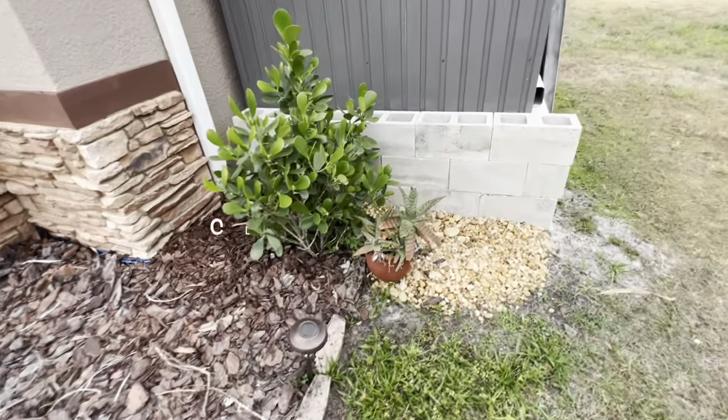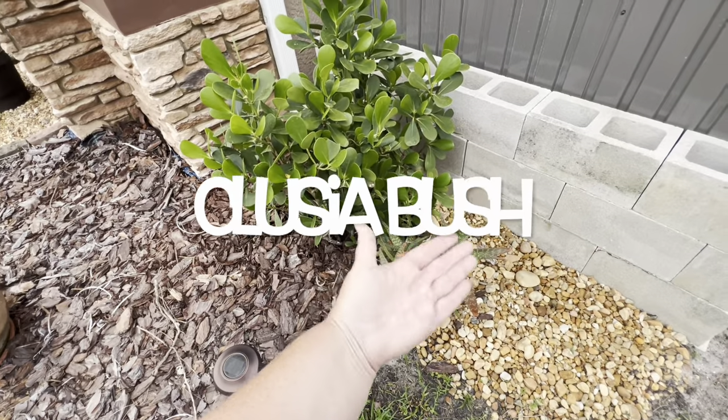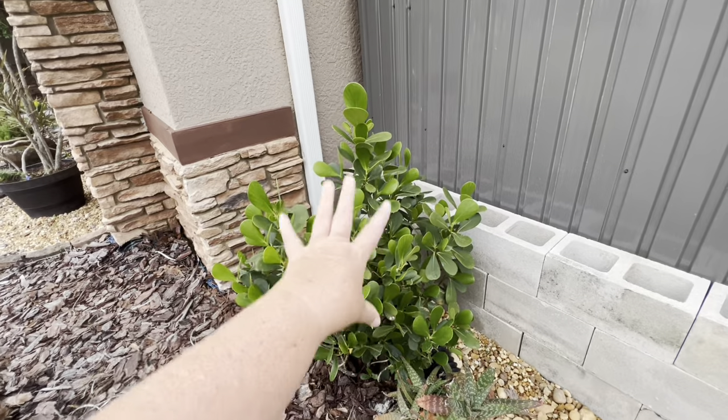I moved the aloe plant — which I'm going to try to get out of this pot. I'll probably have to break the pot and plant it. It will get humongous in there. It seems like the deer have stopped chewing on the calicia.